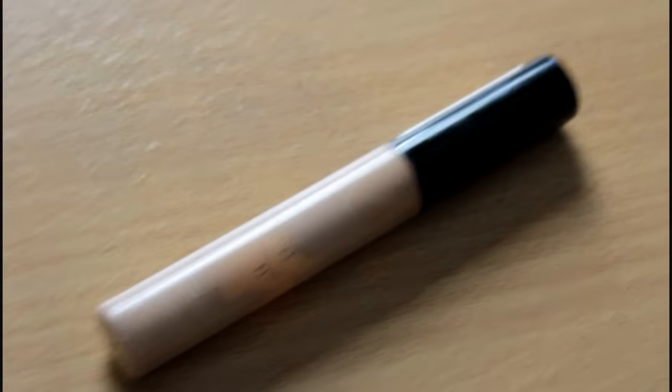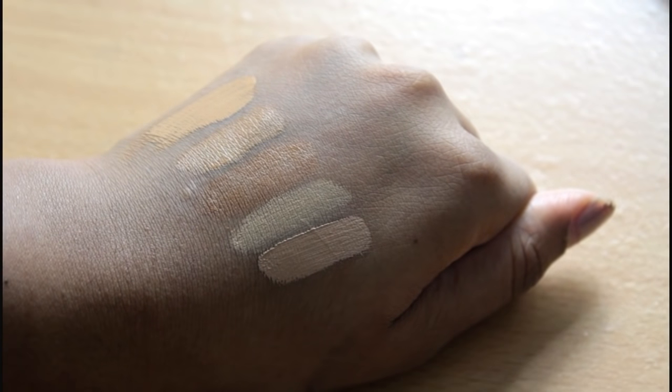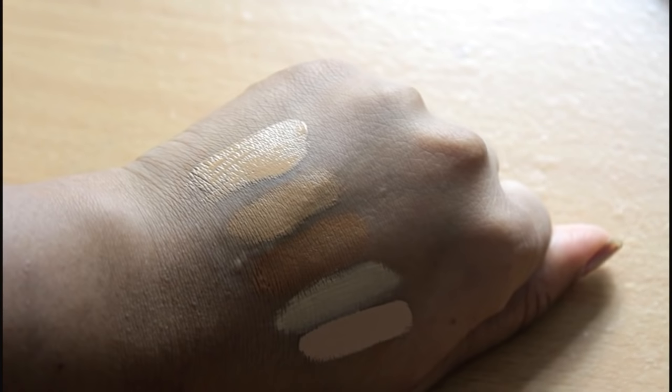My last concealer that I love is the Collection Lasting Perfection Concealer. I'm in the shade Dark, and unfortunately this is the darkest shade they have — it's such a bummer. It would have been great if they had darker shades because this can be a bit light and a bit too pink for me sometimes. But I still like the formula — it really sits nicely under the eyes and anywhere I want to conceal. It's very creamy and full coverage and it's around £5 as well, which is a very good price.